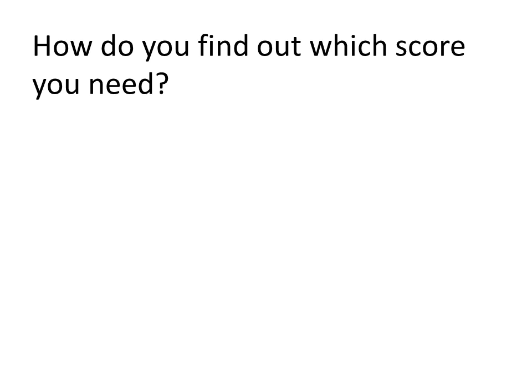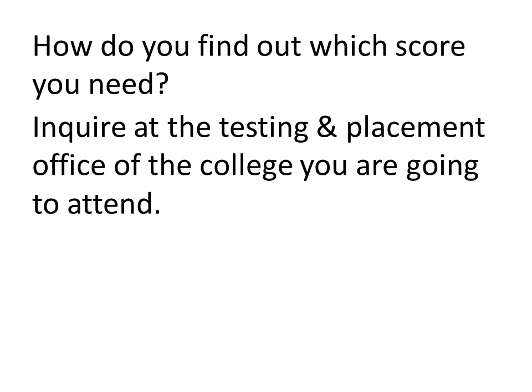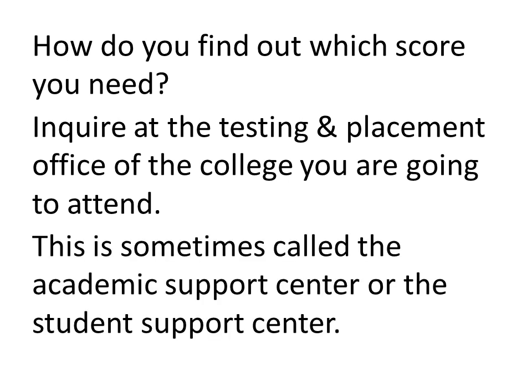To find out which score you need in order to start college right away, you would need to inquire at the testing and placement office of the college that you're going to attend. You really need to do this before the day of your test. Knowing what's expected of you and knowing what score you need to achieve will help you to prepare. In the event that your college doesn't have a testing and placement office, it might go by the name Academic Support Center, and sometimes it's also called the Student Support Center. Please be sure to inquire about scores before the day of your test.